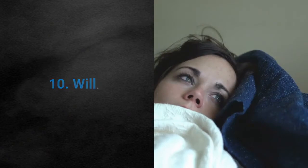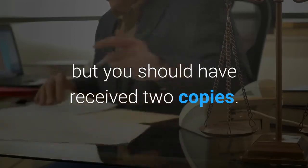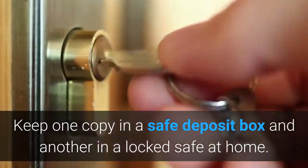10. Will. Likely, your original will is kept with your attorney, but you should have received two copies. Keep one copy in a safe deposit box and another in a locked safe at home.